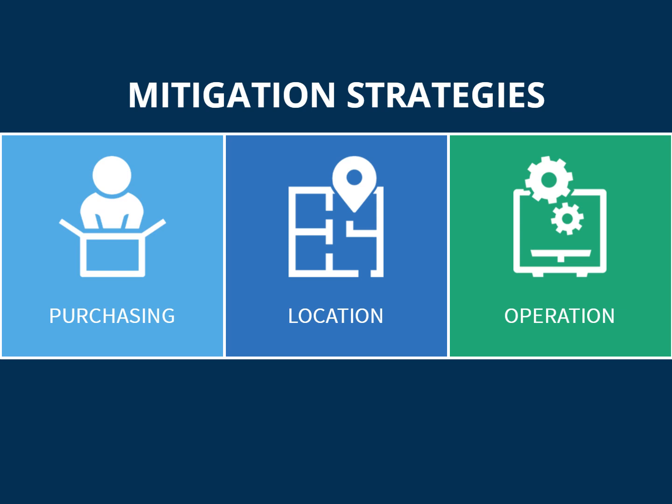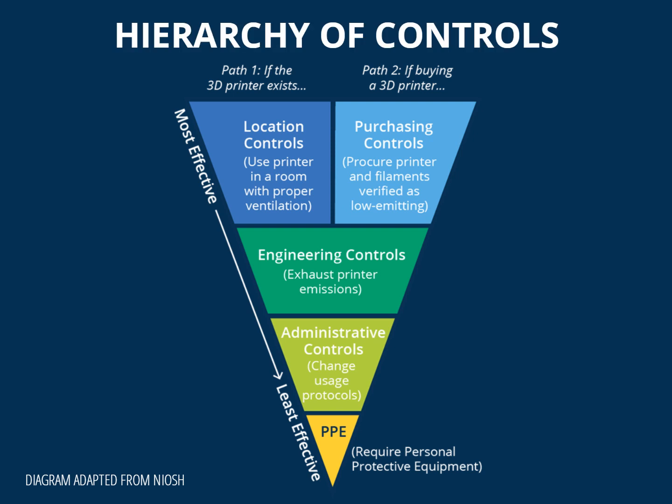The best way to reduce exposure to emissions from 3D printers is to combine all three strategies. When mitigating risks, there is a hierarchy of controls to consider, with smart purchasing and proper building location as the most effective courses of action, and personal protective equipment as the least.